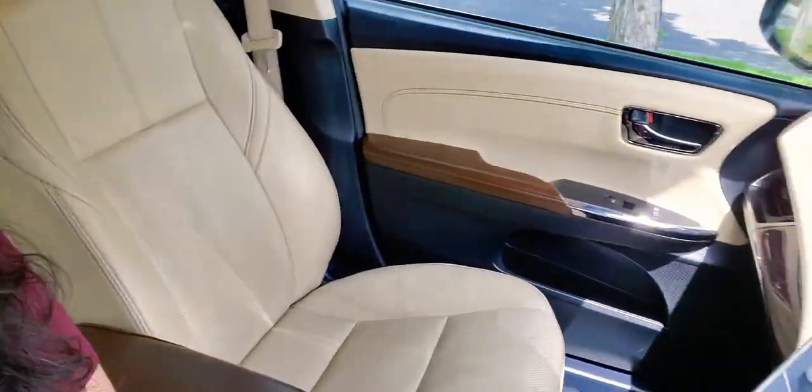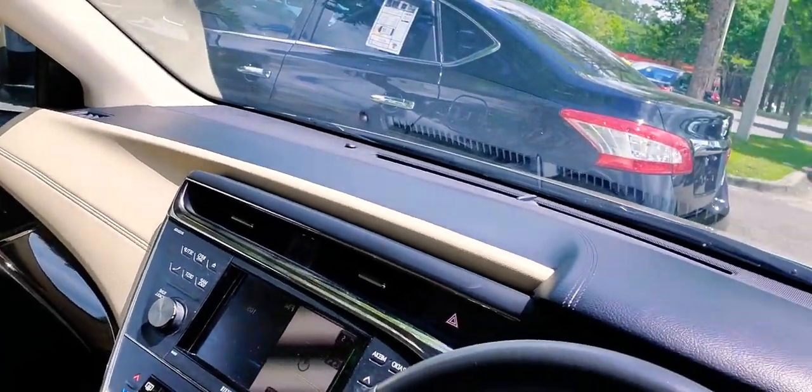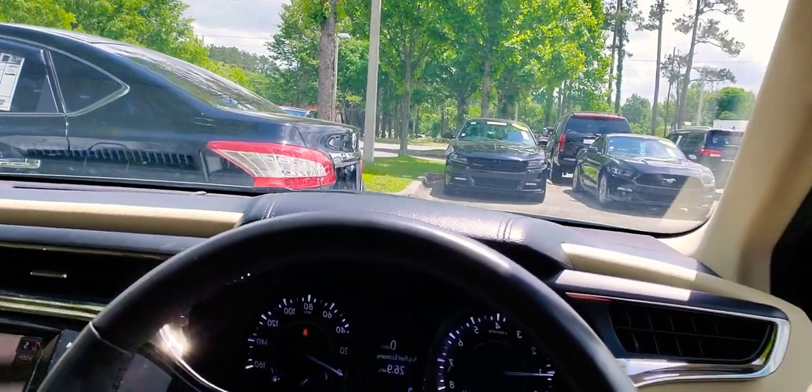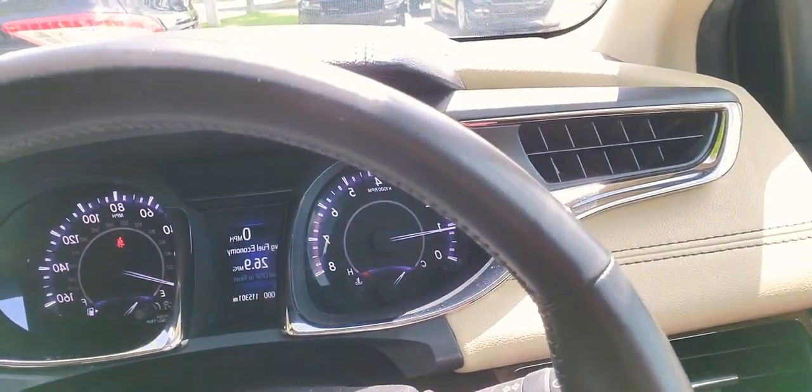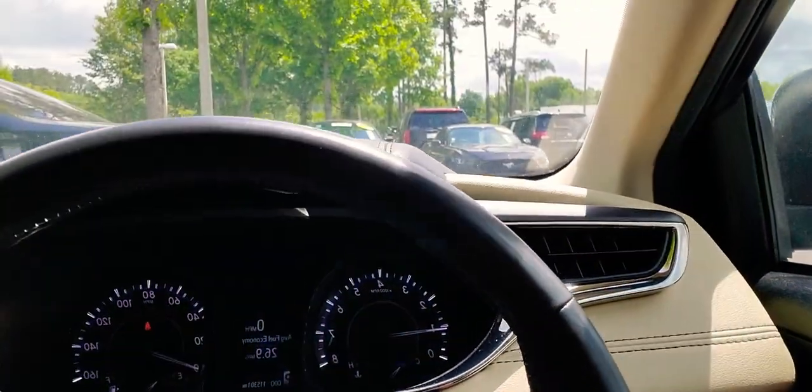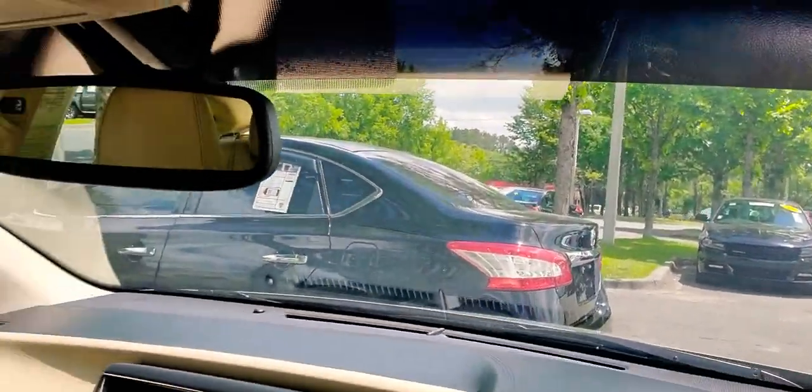Wanted to give you a sneak peek of your next vehicle. As you can see, it was very well loved, taken care of very well — has 115,000 miles on it, but you couldn't even tell.